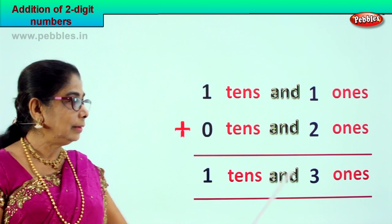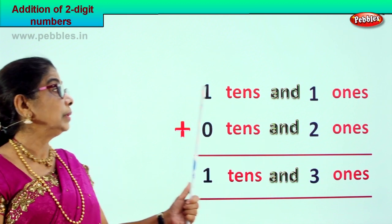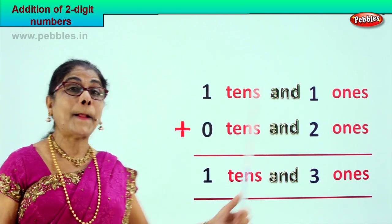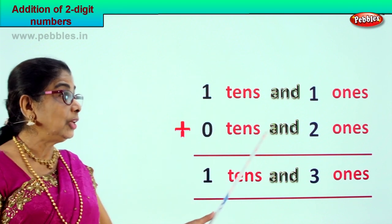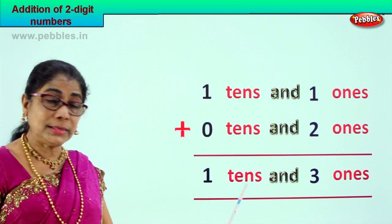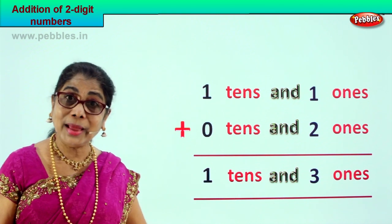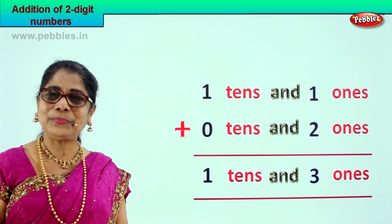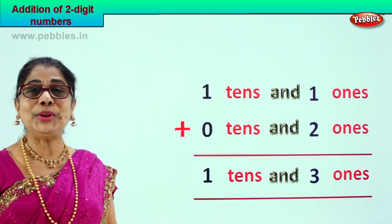Your answer is one ten and three ones. One ten and one one plus zero tens and two ones is equal to one ten and three ones. Did you enjoy? Good. Shall we go to a new sum?